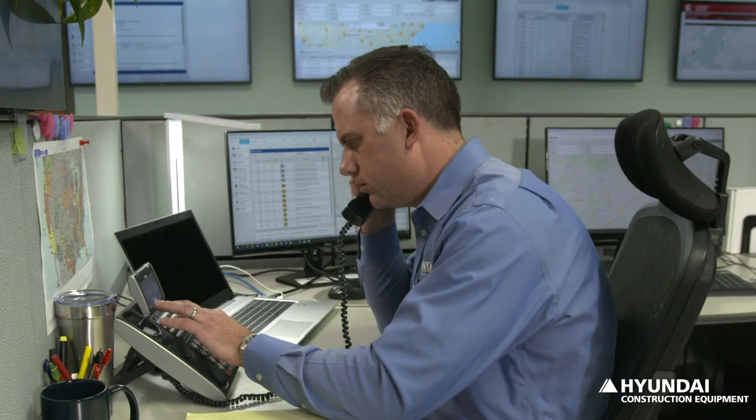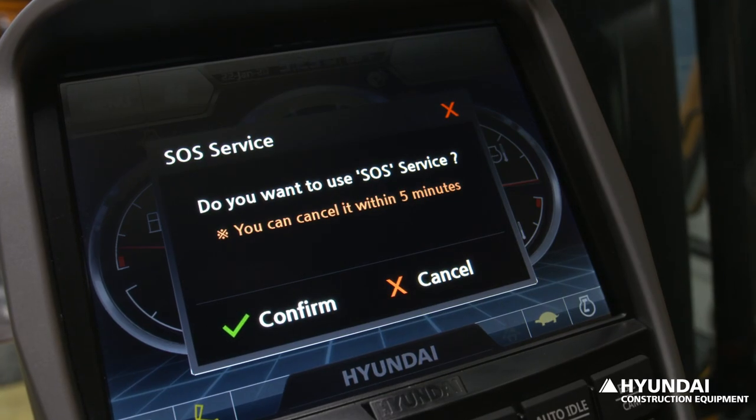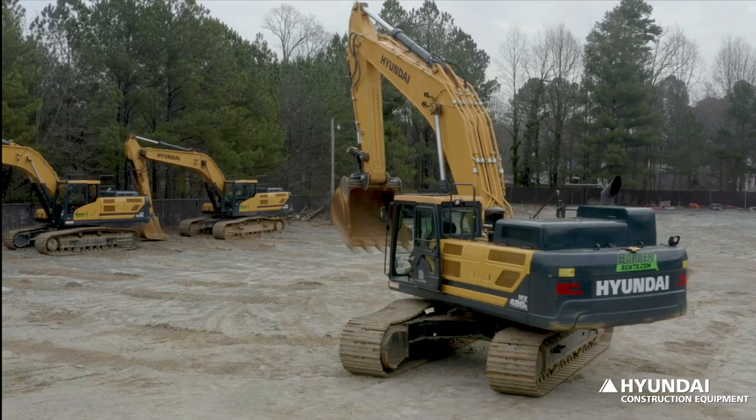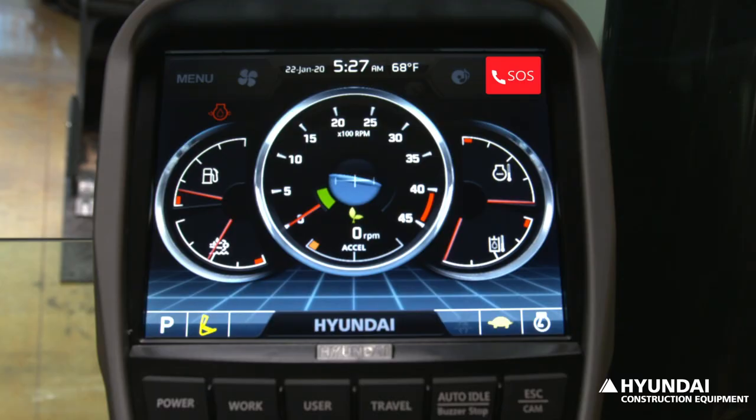That's why we place active care uptime as a priority, giving you access to your machine 24/7. We collect and analyze real-time data from Hyundai equipment that can be verified without visiting the job site, so you can respond quickly.